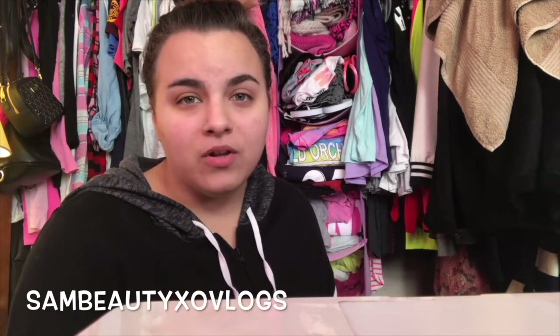I am doing Vlogmas — subscribe to my vlog channel, I'll put a card up here. I am vlogging every day until Christmas so if you guys want to check out what I do on the daily, be sure to go subscribe there and hit the little bell notification, and also here too. Welcome to the weird beauty crew — we're weird and we like makeup, so that's that.